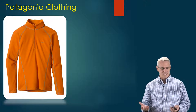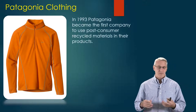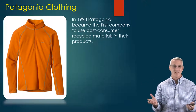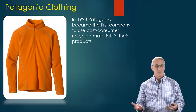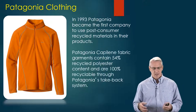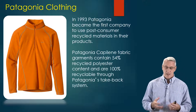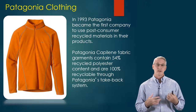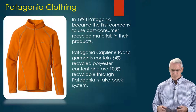Patagonia is a great example of a successful clothing company that has really taken this to heart. In 1993 they became one of the first companies to use post-consumer recycled materials in their products, and if you've ever worn any of their products you wouldn't really notice it — it doesn't seem like you're compromising on quality. Most of their garments contain at least 54% recycled polyester and they're 100% recyclable through their take-back system, where they actually take back products and recycle the materials into new ones.